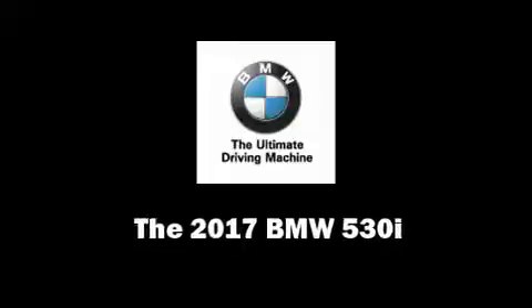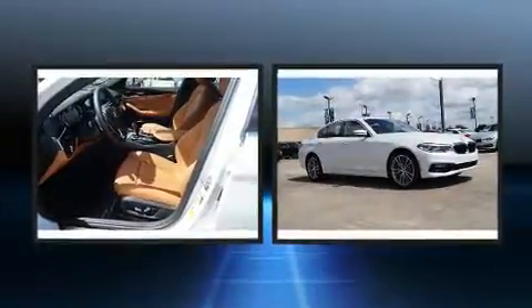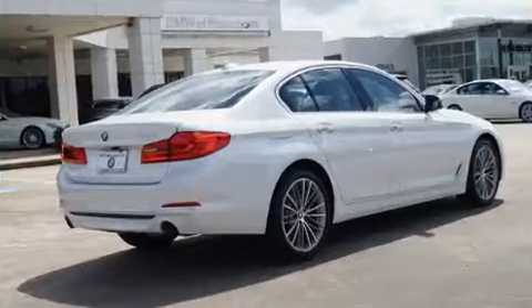This 4-door, 5-passenger sedan offers the latest in technological innovation and style. Smooth gear shifts are achieved thanks to the 2.0-liter 4-cylinder engine, providing a spirited yet composed ride and drive. A turbocharger is also included as an economical means of increasing performance.